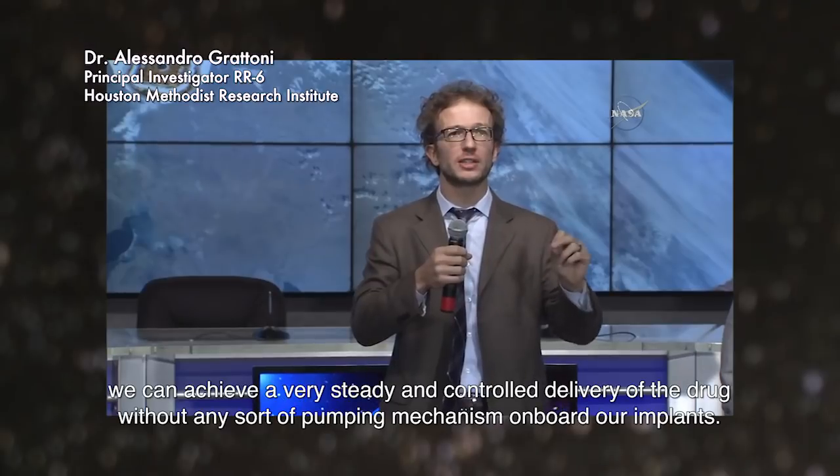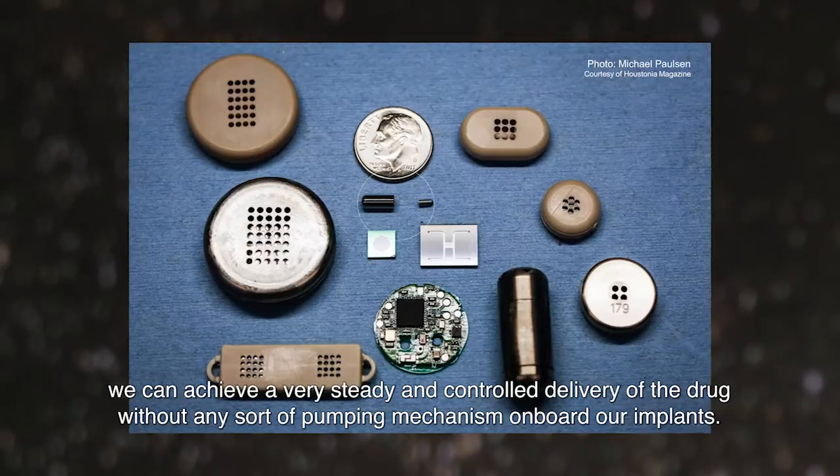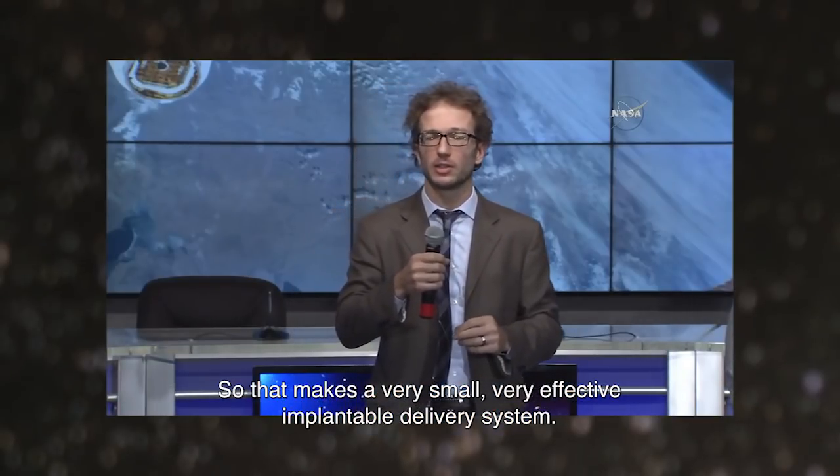we can achieve a very steady and controlled delivery of the drug without any sort of pumping mechanism on board our implants. That makes a very small, very effective implantable delivery system.